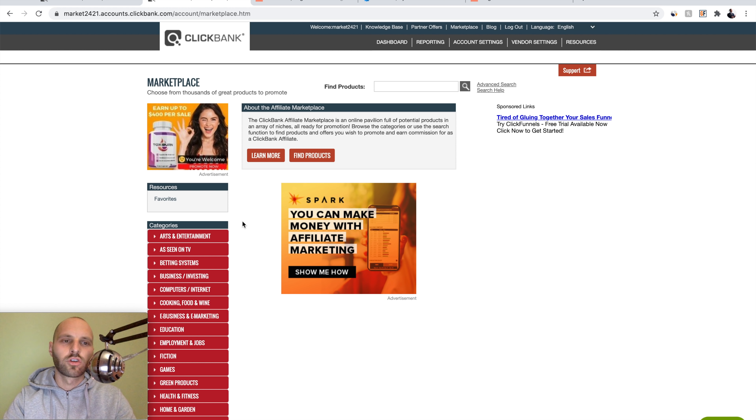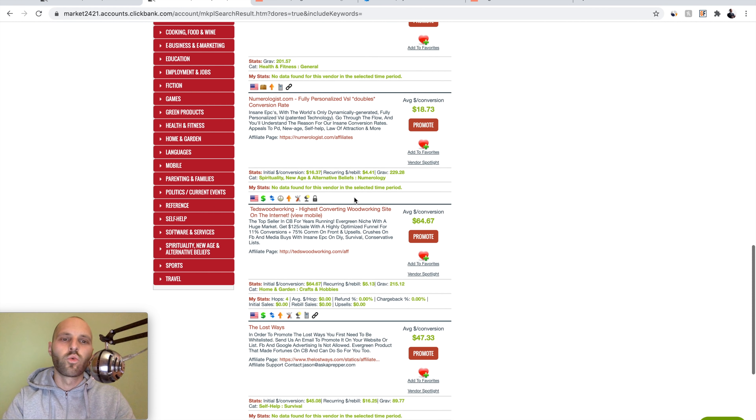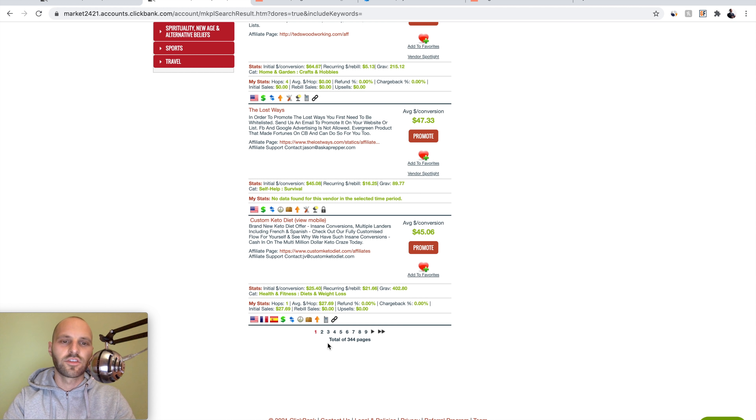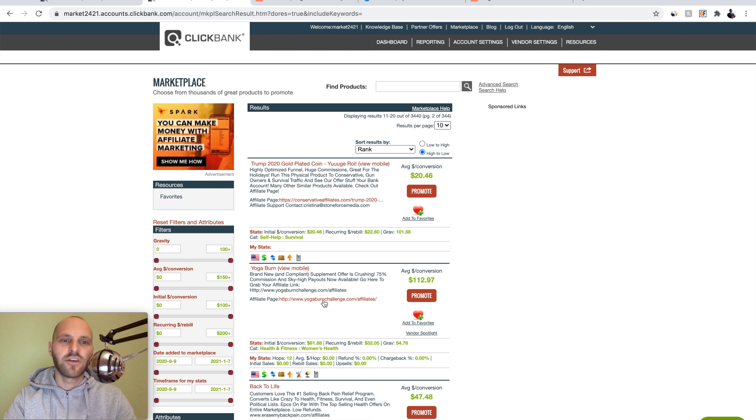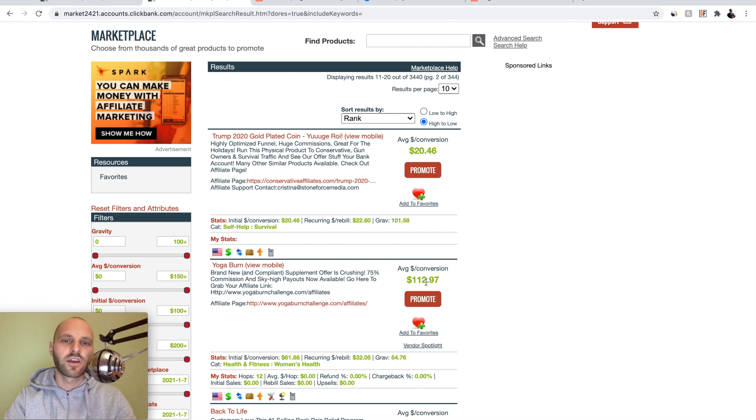Here you have categories but I'm not going to use the categories. I'm just going to click this magnifier glass so I can see all the products. Clickbank will actually sort all the products by popularity from top to bottom, so you can see the most trending products on top. This system works with any product, any affiliate network. For today's example I have found this offer: Yoga Burn, which pays $112 per sale.